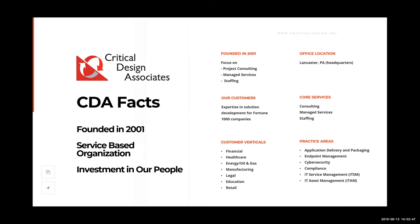Critical Design Associates was founded in 2001 with a focus on project consulting, managed services, and staffing. Our office is located in Lancaster, Pennsylvania, and we service the eastern side of the United States — though in reality we service the entire globe, with our headquarters in Lancaster, Pennsylvania.